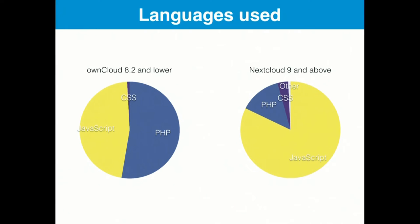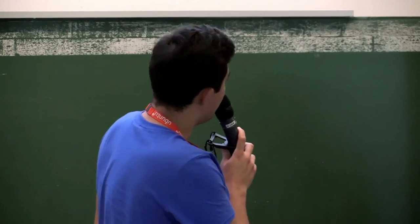That PHP code was not the best. On the right side we have mostly JavaScript, so now you can see that most of the app is running in your browser and it's not so much server-side anymore.